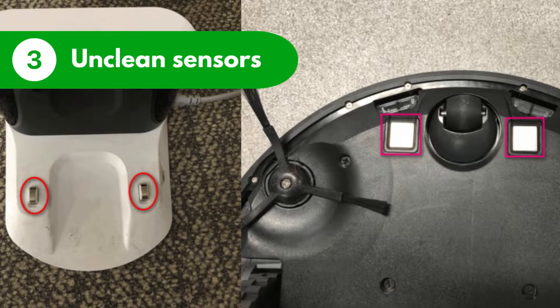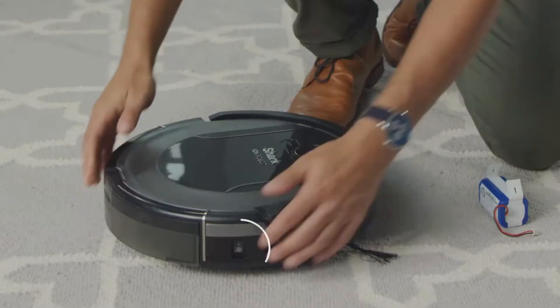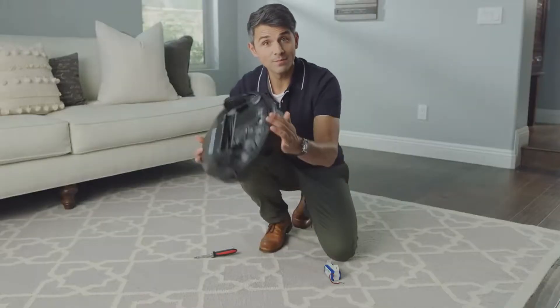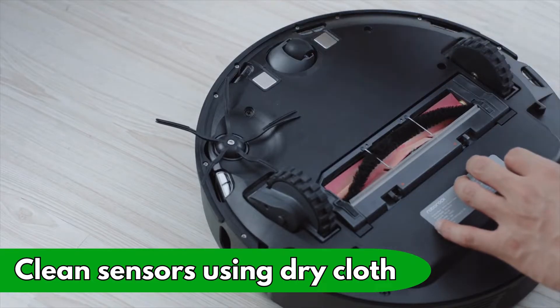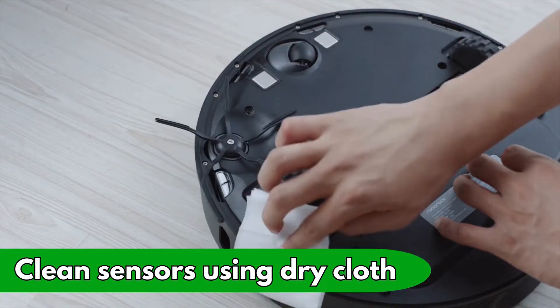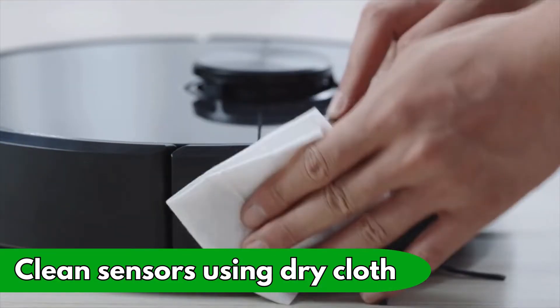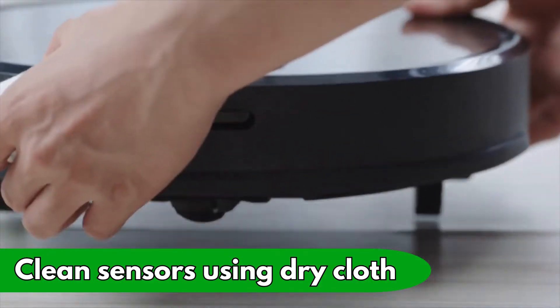Reason number three: unclean sensors. Roborock sensors can get dirty with dust and grime, which can prevent it from finding the dock. Here's how to fix it: switch off the vacuum cleaner. Turn the vacuum upside down to access the sensors on its bottom. Clean the sensors using a soft dry cloth. If they're visibly dirty, you can use a damp cloth. Allow the sensors to dry if you've used a wet cloth. Turn the vacuum back up with its wheels on the floor and test if it can now locate the docking station.